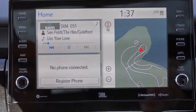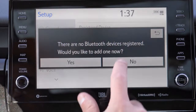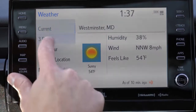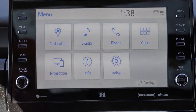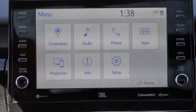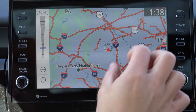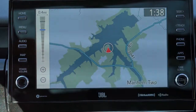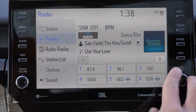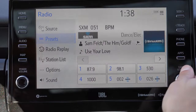There are two infotainment screen options: a seven-inch color touchscreen for the LE, SE, and SE Nightshade, and a nine-inch color touchscreen for the XLE and up — which is what we have here. Either way you get Bluetooth, audio streaming, Android Auto, and Apple CarPlay standard even on the base trim, giving you free navigation via your smartphone. Factory navigation is optional for V6 trims. You can also view driving statistics and radio info on screen.